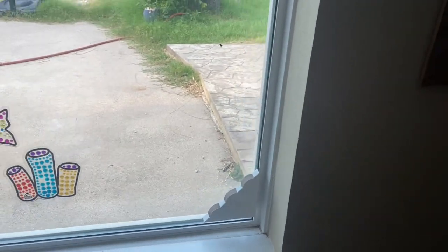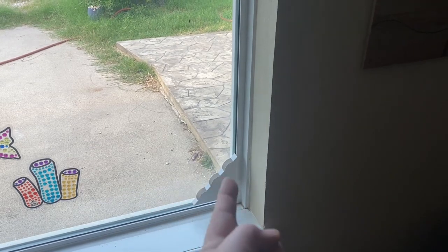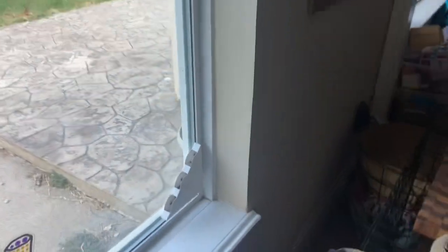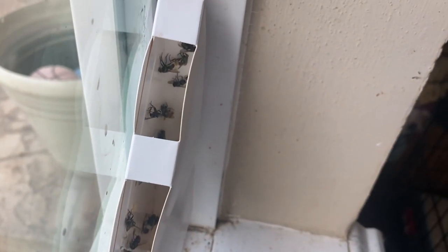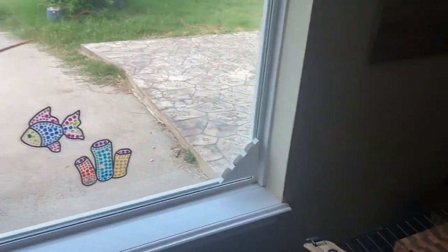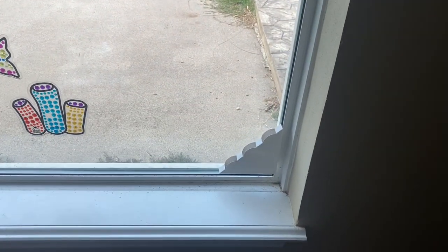They've got to be in the window like that. There are a lot of pictures on Amazon of people not peeling them and just sticking them in the windowsill down there instead of up on the glass, and then saying they don't work. As you can see — if you're not one of God's special people you actually read instructions, understand how something works by looking at it, and use your common sense. They work wonderfully.